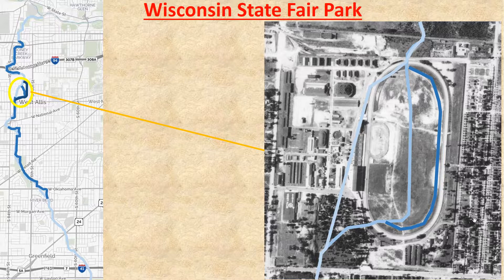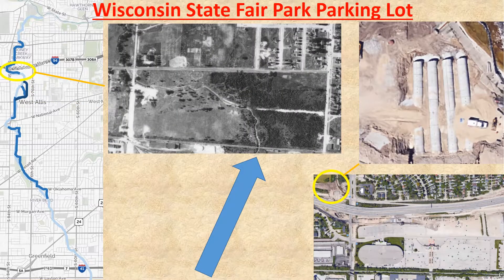The creek flows under State Fair Park in an enclosed channel that consists of three 10-by-15-foot pipes. Originally the creek was basically what is now Grandstand Street. It was moved to the infield and then, as the Civilian Conservation Corps project, further east where it was later buried. In this 1937 view of the fair's parking lot, the creek wanders around starting by the arrow going under the former railroad tracks. In 2014, work was being done to increase water storage capacity of the area. The covered part of the creek ends at these pipes.